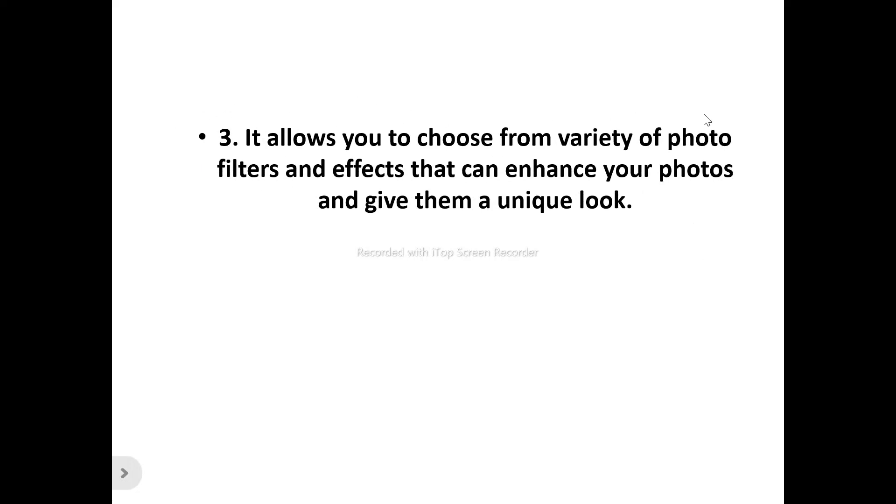Number three, it allows you to choose from a variety of photo filters and effects that can enhance your photos and give them a unique look. If you want to make a picture look very good and give it a unique, astonishing, and stunning appearance, you can do so using the variety of photo filters and effects that BOTO has in store.